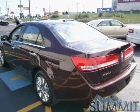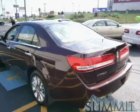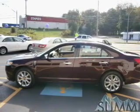Heated seats make cold weather driving more endurable. Let the outside in with a power sunroof. Memory settings are just one of the extras.